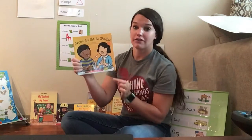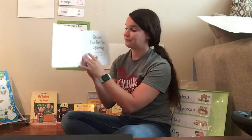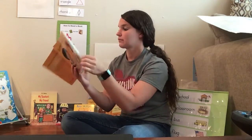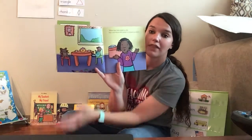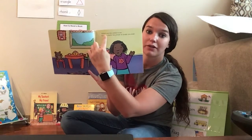This is called Germs Are Not For Sharing. I'm going to turn the pages nicely. Can you show me where I start reading? There are no words over here, so we're going to still start at the top left and we're going to read this way.